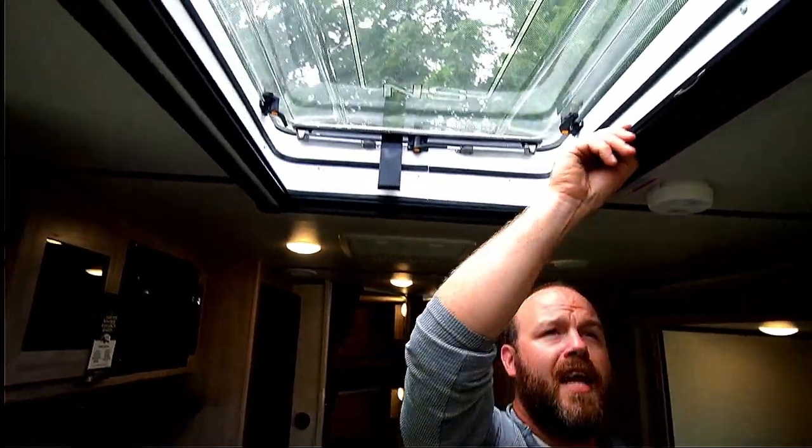Some of the other really cool things we can do with this window — first of all, we can add a screen to it. If you want to keep the window open but don't want to let any bugs in, this secure screen is a great way to keep fresh air in and bugs out.